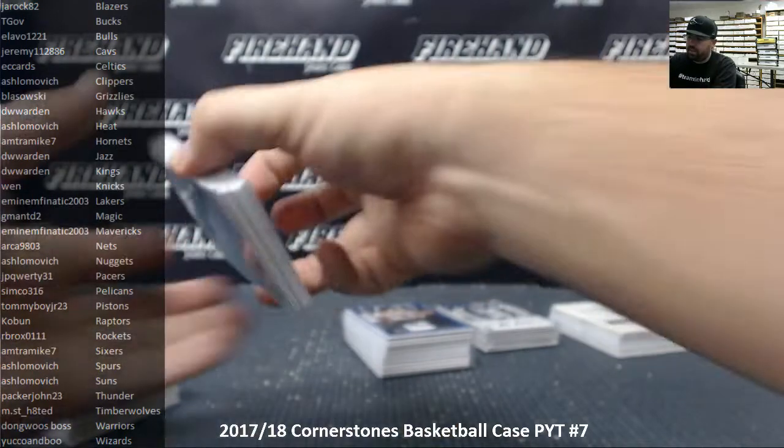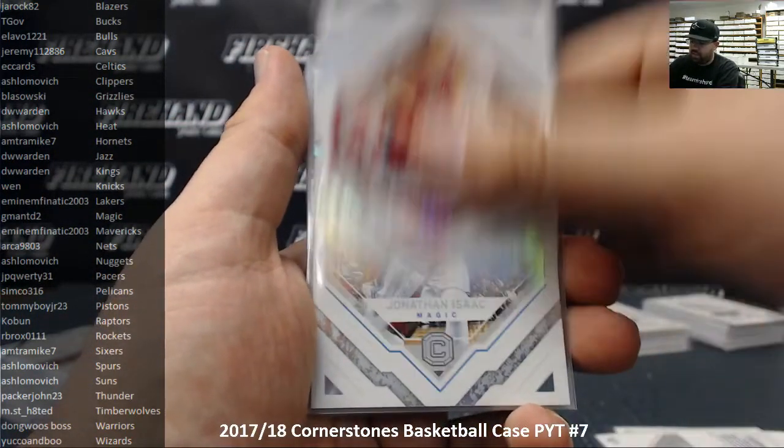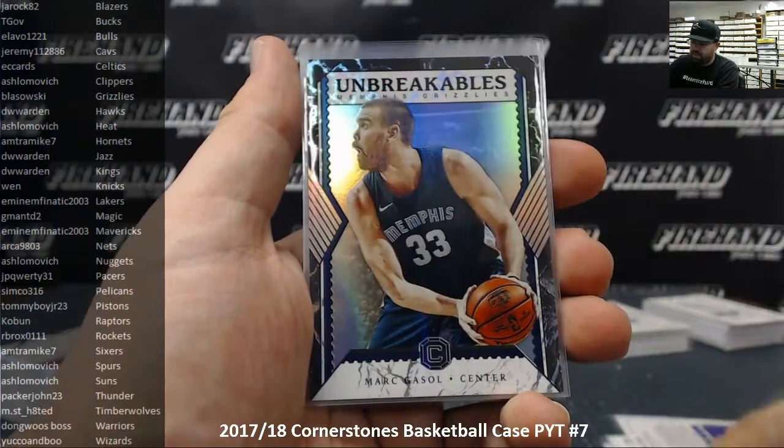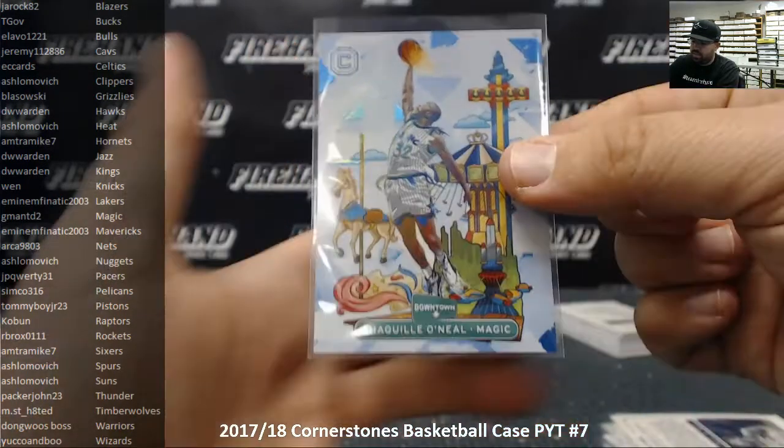Non-numbered inserts. Startups: Ben Simmons, Milos Teodosic, Jae Key, Lauri Markkanen, Jonathan Isaac, Bogdan Bogdanovich. Unbreakables: Vlade Divac, Marc Gasol, Dwight Howard, Alonzo Mourning, Karl-Anthony Towns. And your downtown case hit — Shaquille O'Neal for the Magic.